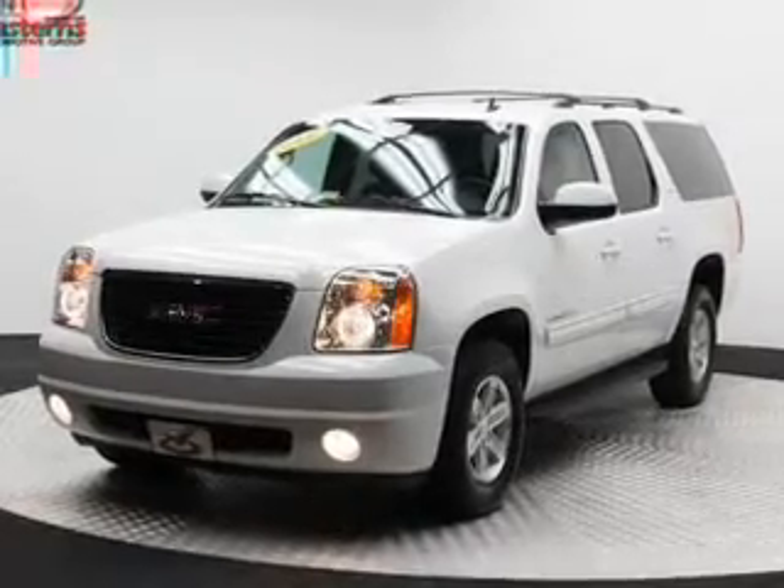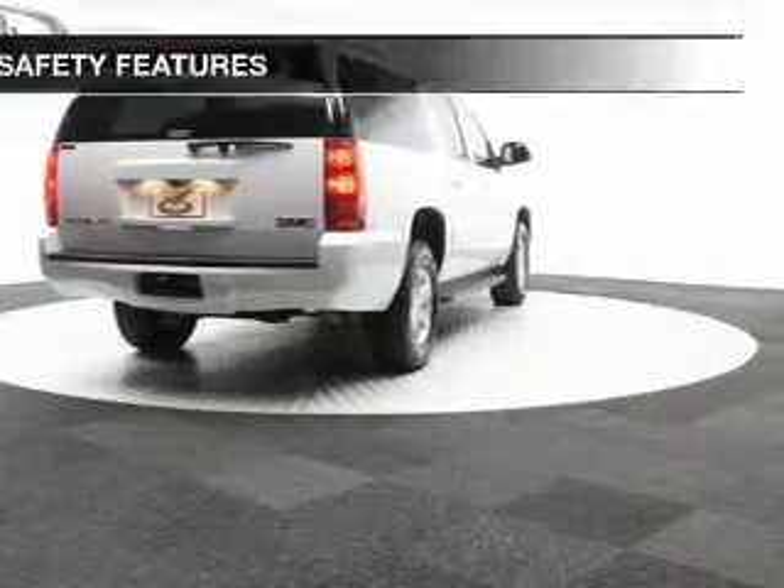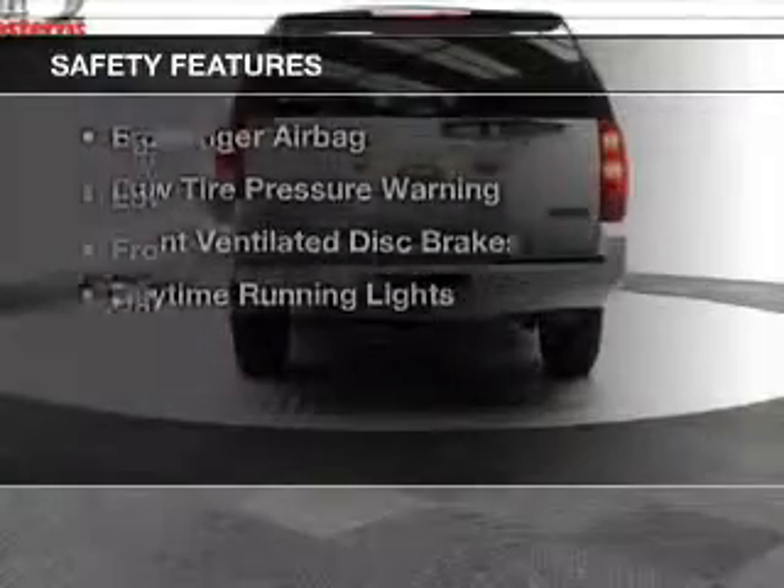Additional features include remote start, steering wheel controls, a premium sound system, and dual temperature controls.